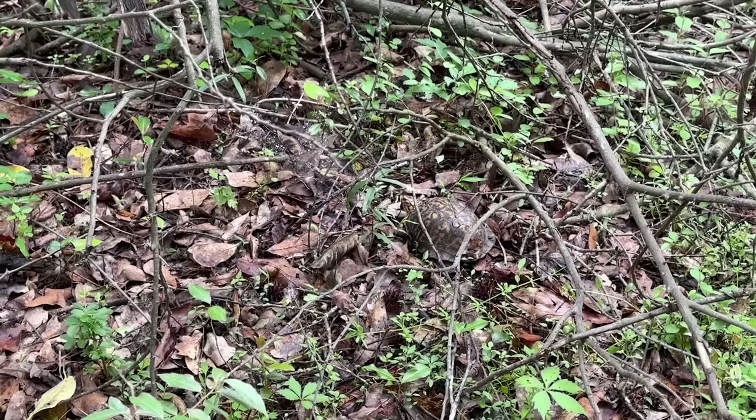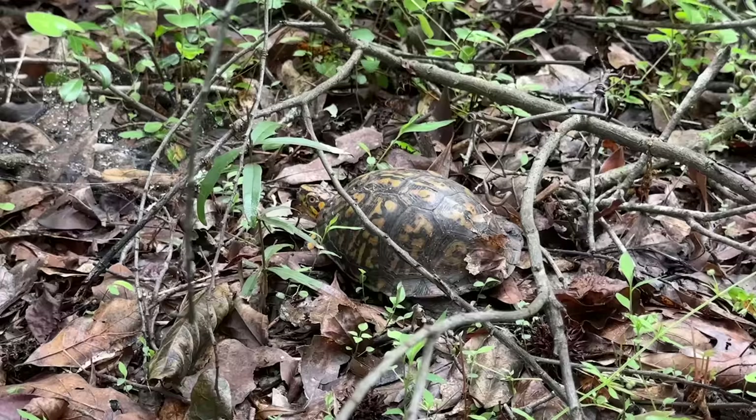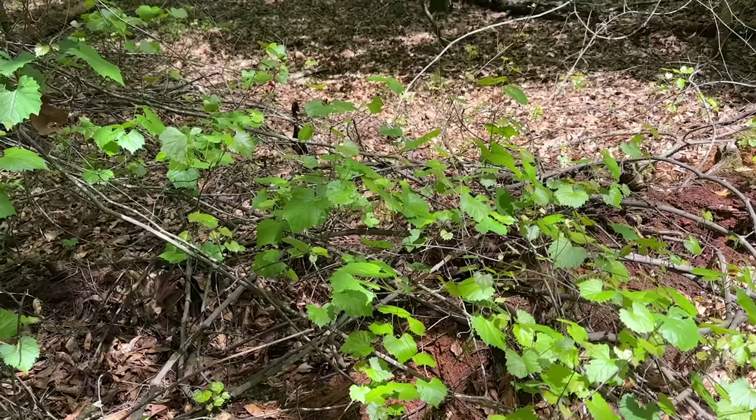We have our third boxy of the day. Look at that — it's a nice looking male. What a beautiful turtle. We'll just leave that guy right there. I got a couple pictures of him.